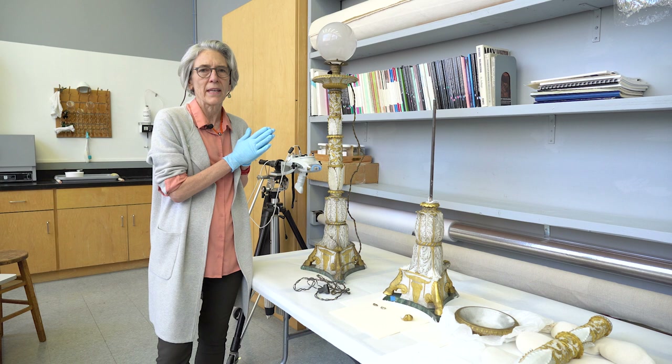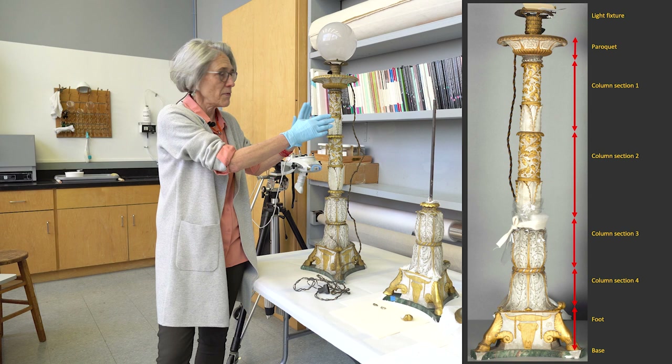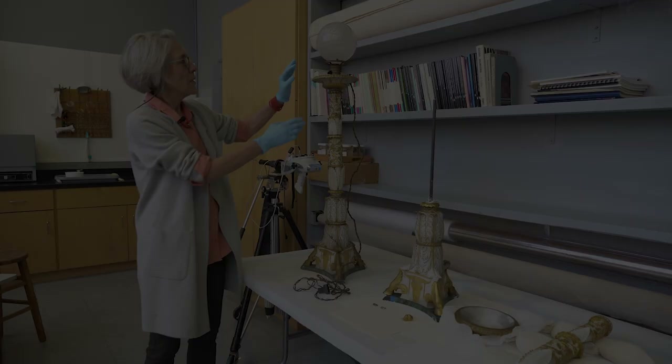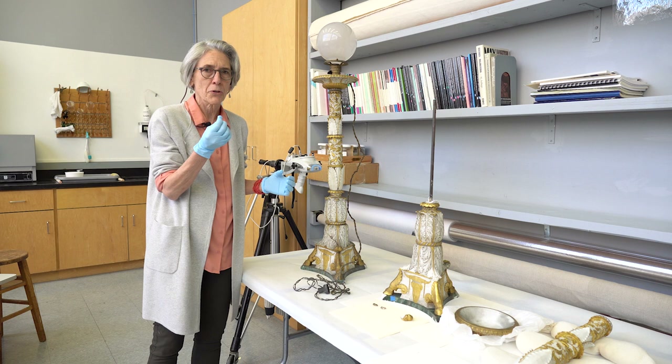The candlesticks are in several pieces: there is this piece called the parroquette, and then these four different sections of the column, the foot, and then the base. These are all cast, all gilded, and they also have platinum gilding on them. These pieces are adhered together in some sections with a kind of granular, almost softer ceramic material — I haven't analyzed it yet. It has deteriorated in some of the joins and is still robust in others.